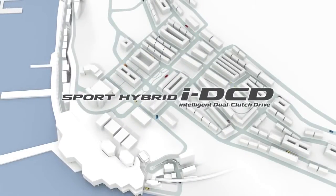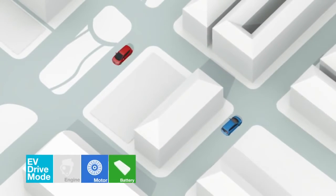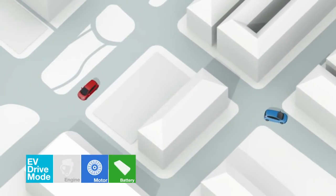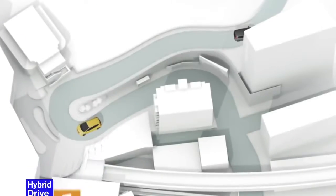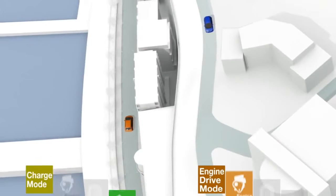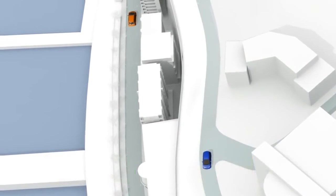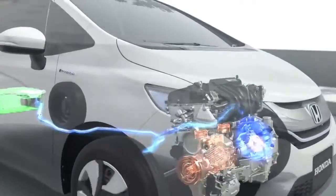The Honda Intelligent Dual Clutch Drive System with one-motor dual-clutch transmission is a compact, lightweight, high-efficiency hybrid powertrain that achieves optimal control of the engine, motor, and transmission in a wide range of driving conditions to realize superior fuel economy and an exhilarating driving experience.